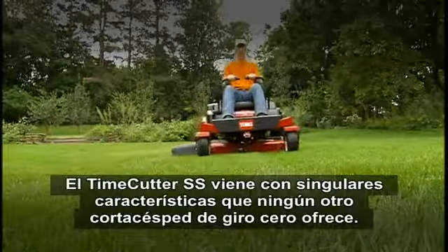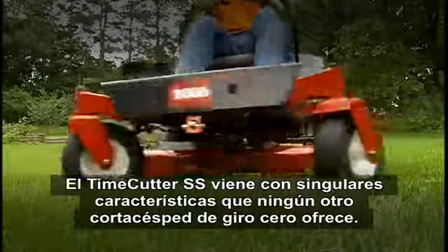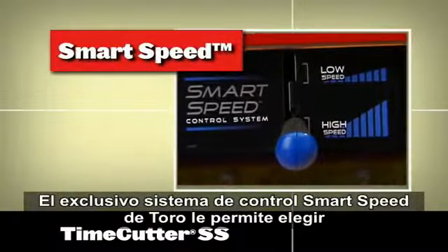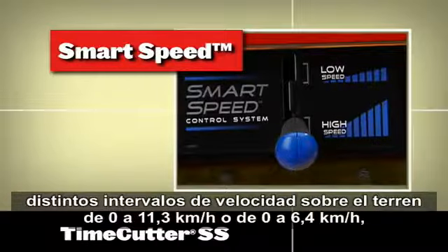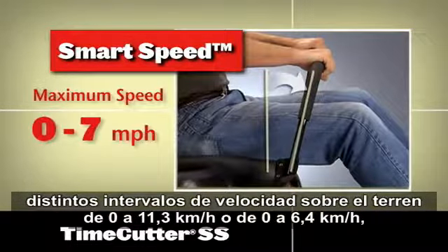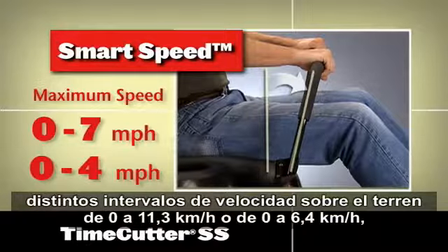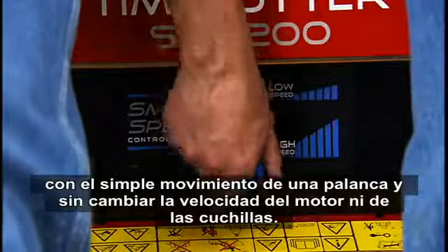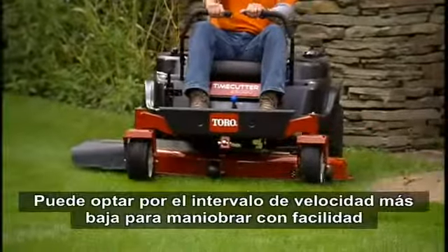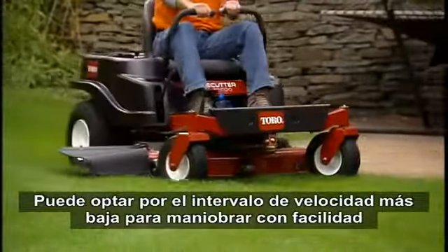The Time Cutter SS has features that you simply won't find on any other zero-turn mower. Toro's exclusive Smart Speed Control system lets you choose different ground speed ranges — either zero to seven miles per hour or zero to four miles per hour — with the flip of a lever, without changing the engine or blade speed.